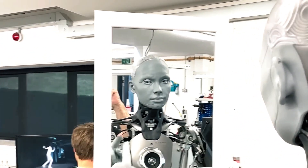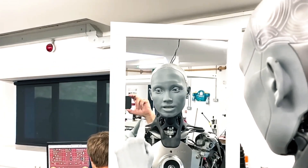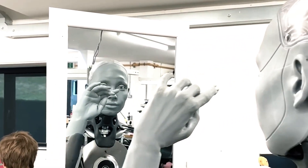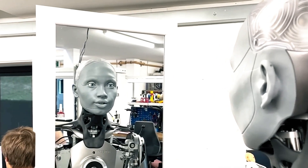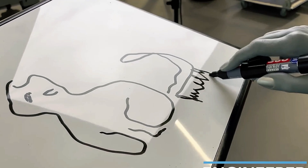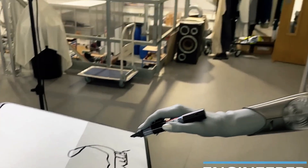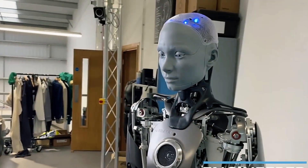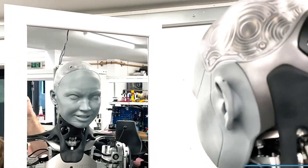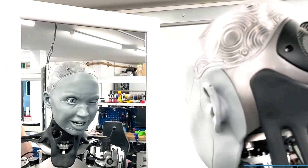The robot clarified it doesn't truly dream yet, but it can model dreamlike scenarios by processing different possibilities. Ameca is also capable of depicting scenes from movies and speaks multiple languages fluently. What powers Ameca's intelligence? It's the ChatGPT chatbot from OpenAI, making this humanoid a blend of advanced robotics and cutting-edge AI.